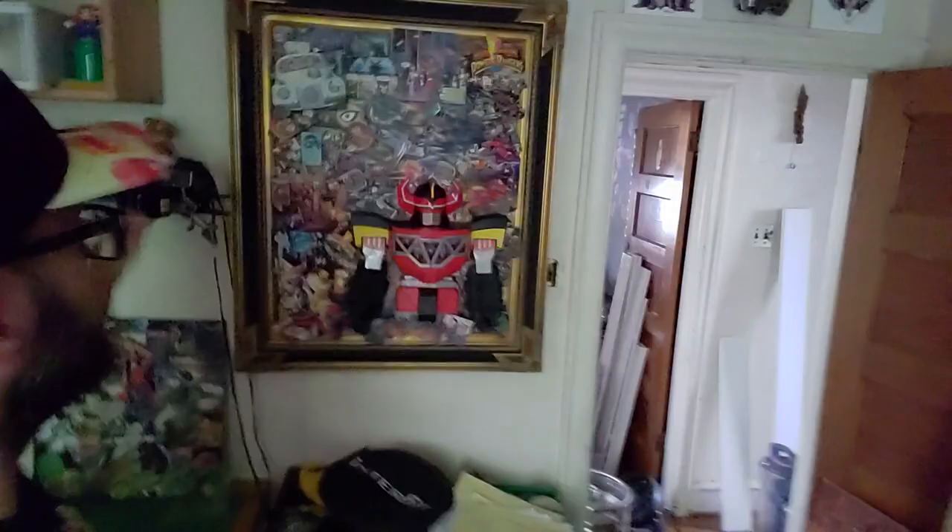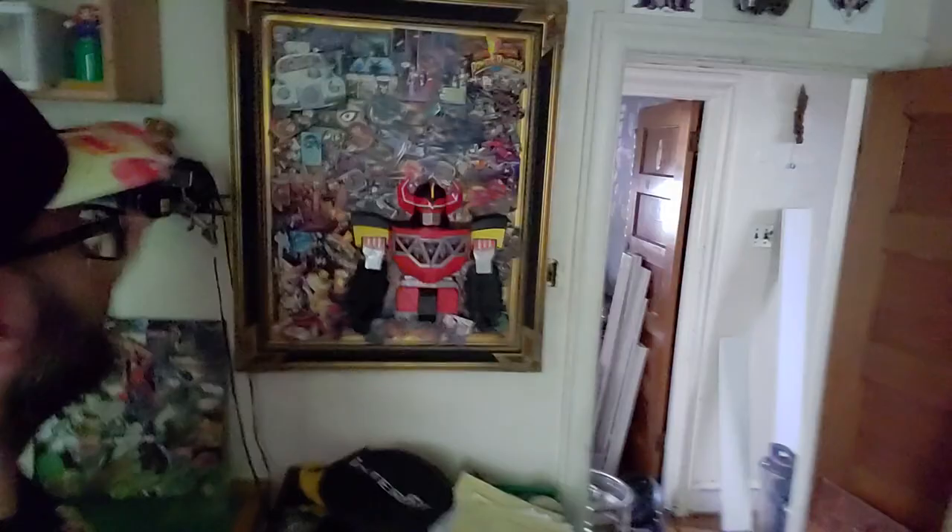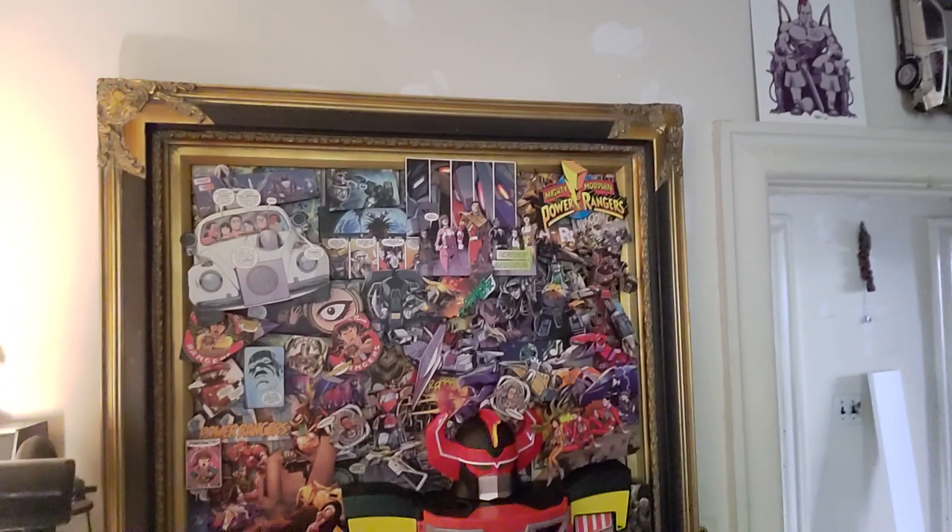There it is, guys. Probably hard to see because of the glare — let me see if I can turn that off. I'm very happy with this, very excited. This whole piece is literally about two full comic books. The back of this is also plastered with full pages of comic books to seal it all in and give it more strength and structure so that everything stays together as one piece.